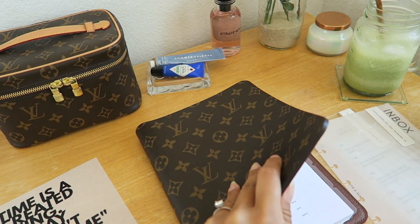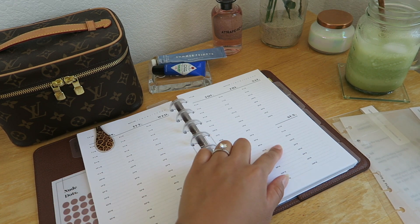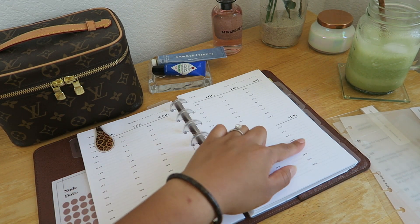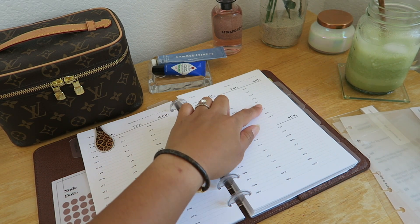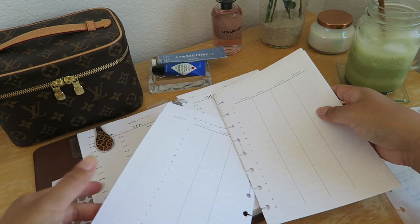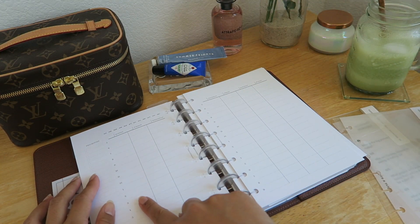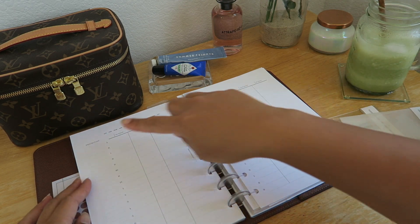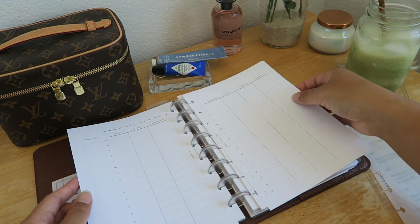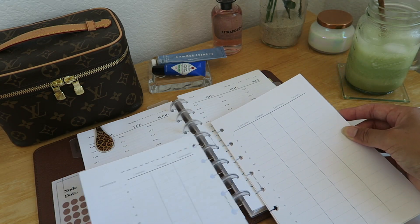Let me show you a side-by-side comparison. Here are my current hourly undated planner inserts — they go Monday through Friday as a full day, and then in two-hour increments on Saturday and Sunday. With the Laosu ones, the difference is they have full days Monday through Sunday and also a priority list, which the other one does not have.